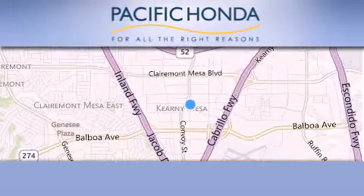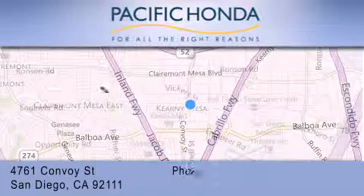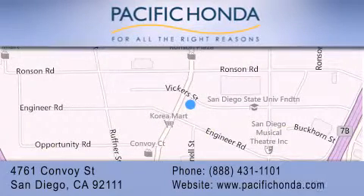Pacific Honda is located at 4761 Convoy Street in San Diego. Our goal is to exceed all of your expectations to ensure that you'll return for future visits. Thank you.